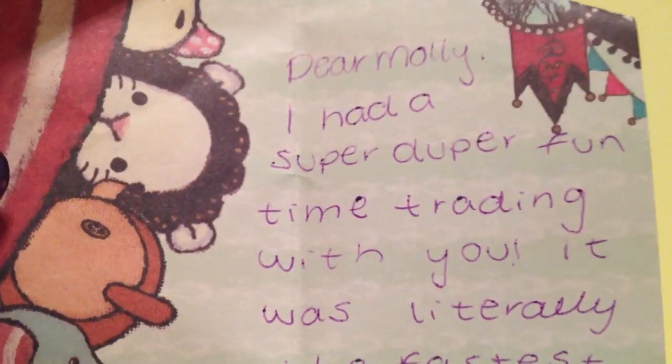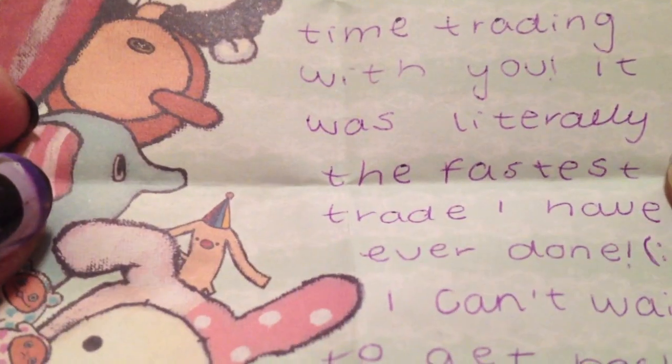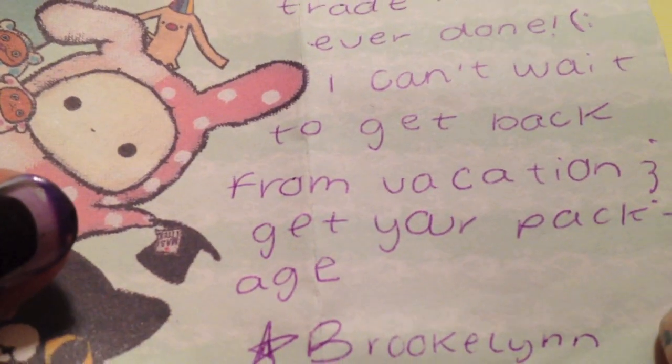So anyway, first is from Super Creative Crafts and I was so excited. So it says on the note: Dear Molly, I had a super duper fun time trading with you. It was literally the fastest trade I've ever done. I can't wait to get back from vacation to get your package. And now I'll show you what she sent as extras.